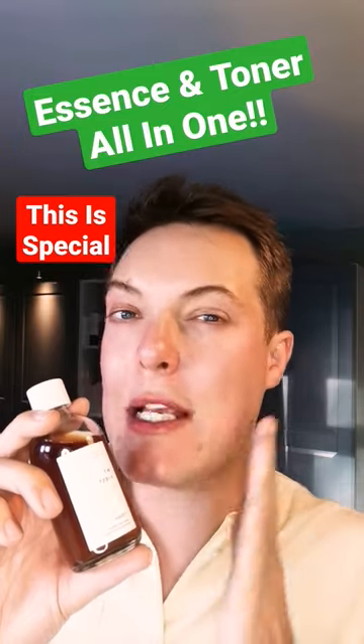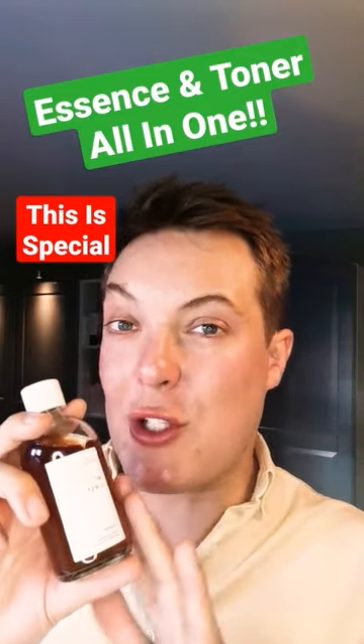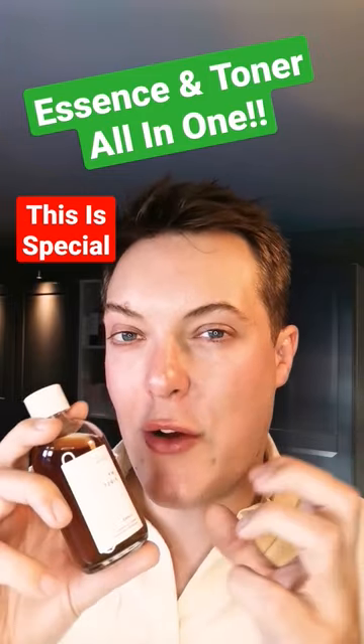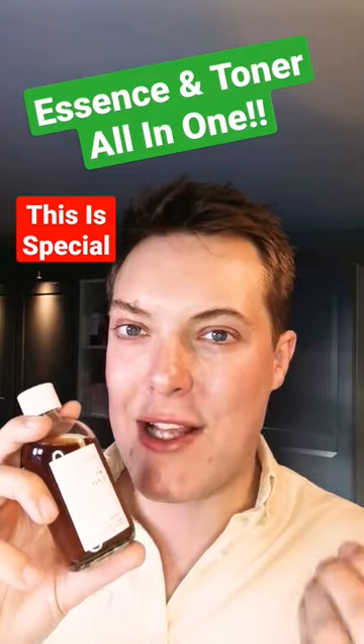It's got some mugwort extract in here, meaning it's perfect if you've got a more oily or breakout-prone complexion. You've also got some polyglutamic acid, which is going to draw in and retain moisture within itself, plumping out the skin and minimising the appearance of fine lines and wrinkles.